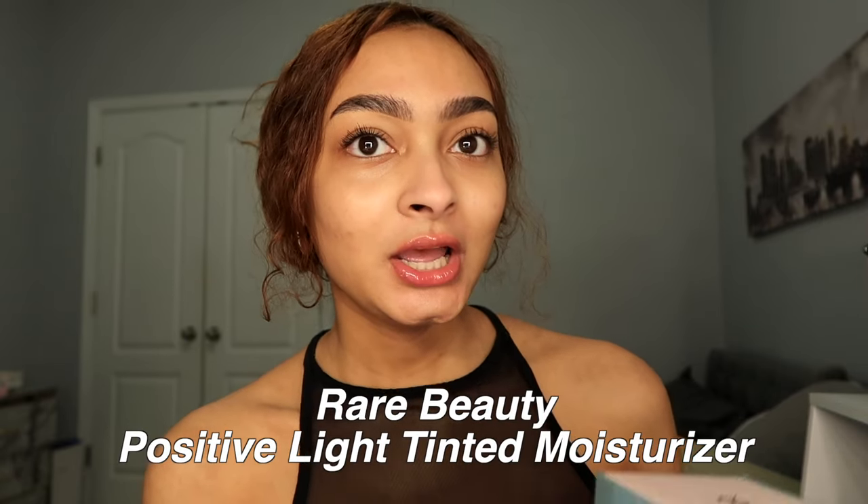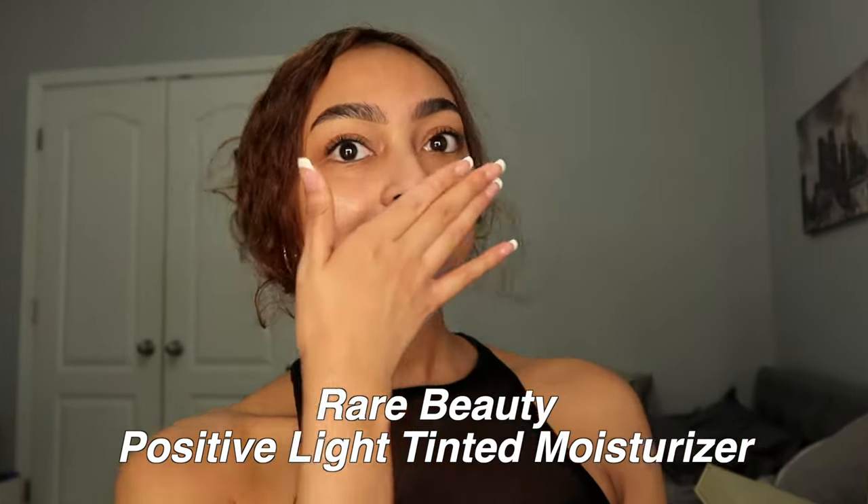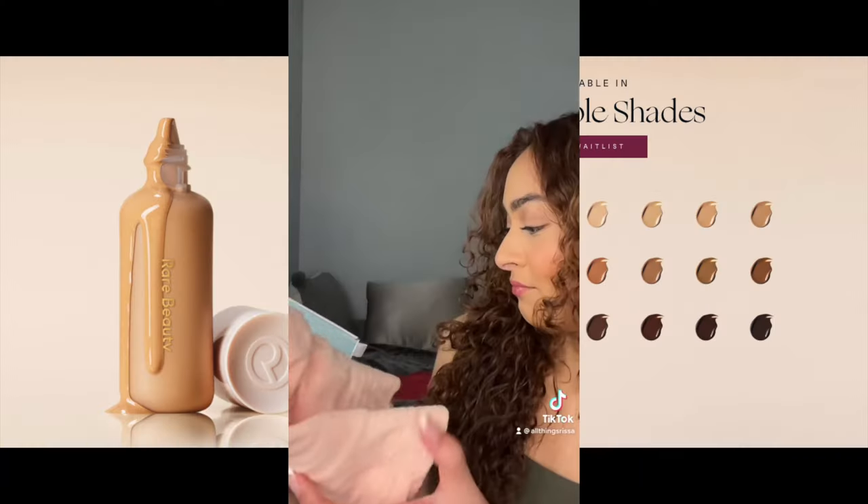What is up, it's Rissa, welcome to my channel. This is a very special video because Rare Beauty sent over a PR package. I freaking love Selena Gomez, but just because I love her does not mean I'm gonna give you a fake review — I always give my honest opinion no matter what. It opens up and there was a bucket hat in here!